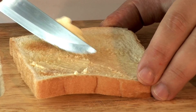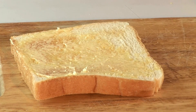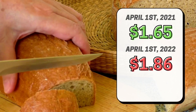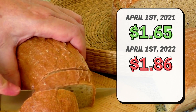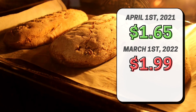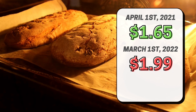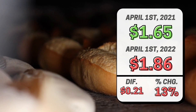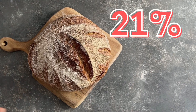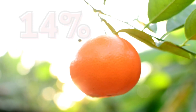Next up we have white bread, which is measured constantly because it is typically relatively stable. On April 1st, 2021, it costs $1.65 per loaf compared to its current price of $1.86. However, it jumped all the way to $1.99 in March of this year before coming back down just a bit. This is a difference of only 21 cents, but that is still a massive increase of 13% year over year. And when the price was at $1.99, that was a massive 21% increase. A three-pound bag of oranges jumped 14%, a $0.78 difference year over year.